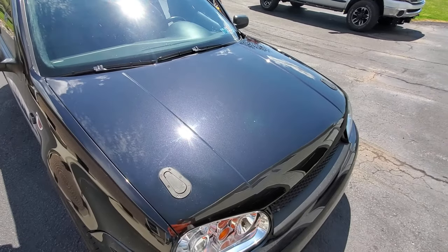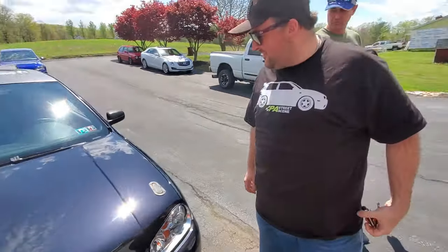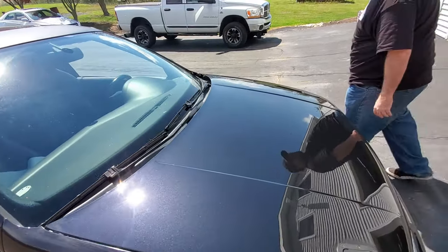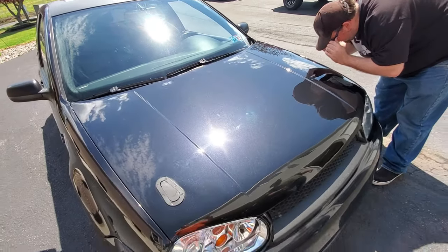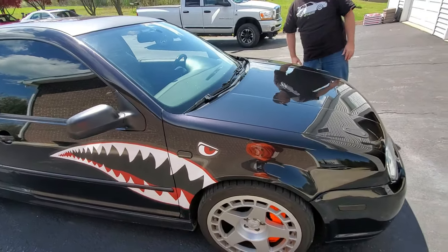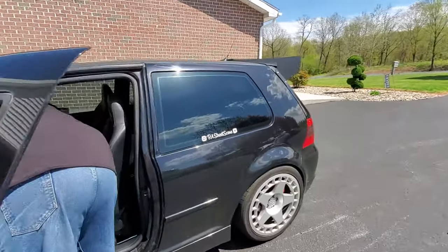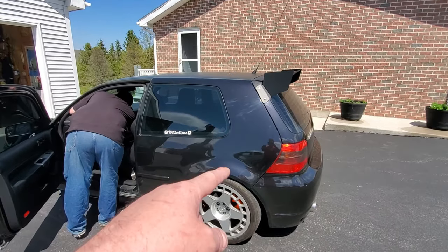So PA Street Scene came by the house — we worked on this hood for him. This is Derek; if you don't know who Derek is, you need to check out his channel PA Street Scene. His R32 was keyed by some butthole, and I just want to say to you — if you're watching this — I wasn't gonna let you ruin this car. We took a while but we got this thing looking about as good as it's gonna go, and it turned out not too bad at all. Here's his Instagram — check that out.